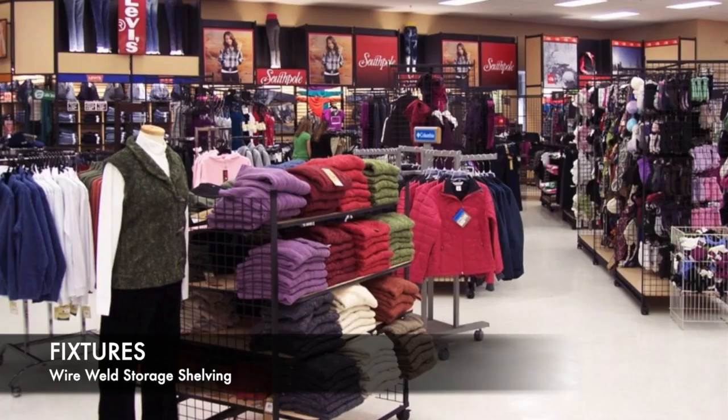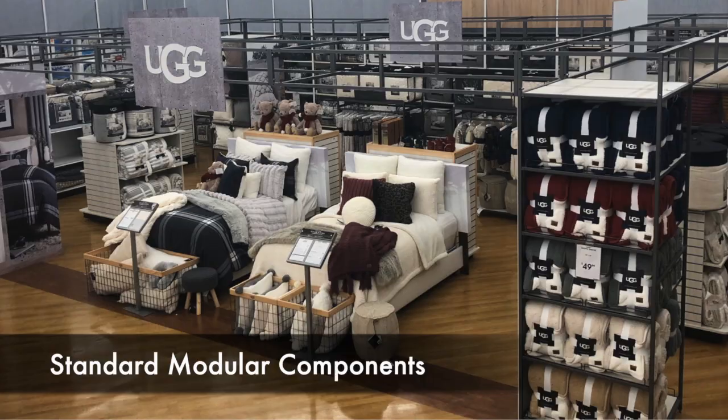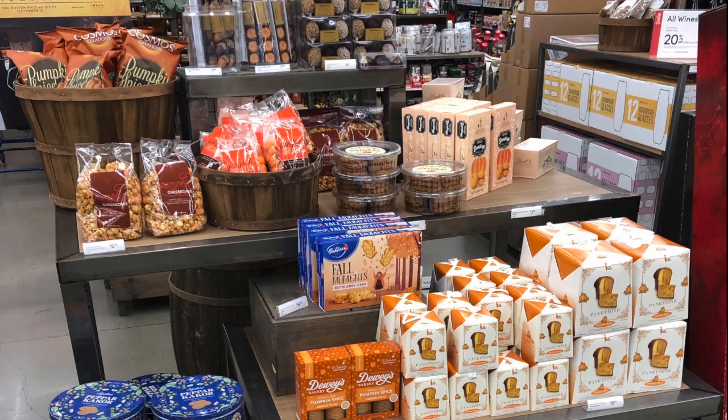F3 Metalworks Fixtures Group and its branded Wire Weld Storage Shelving utilize standard modular components to produce beautifully versatile custom display and storage systems. Our easy-to-install shelving is ideal for retail, light industrial, and standard gondola solutions.